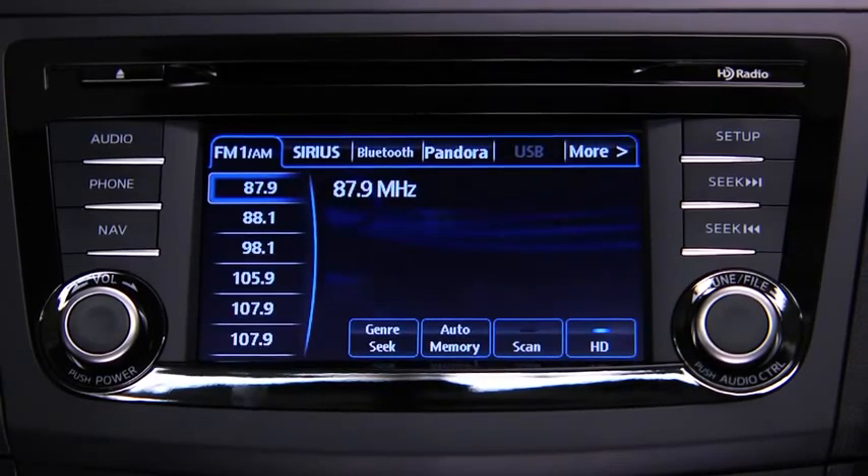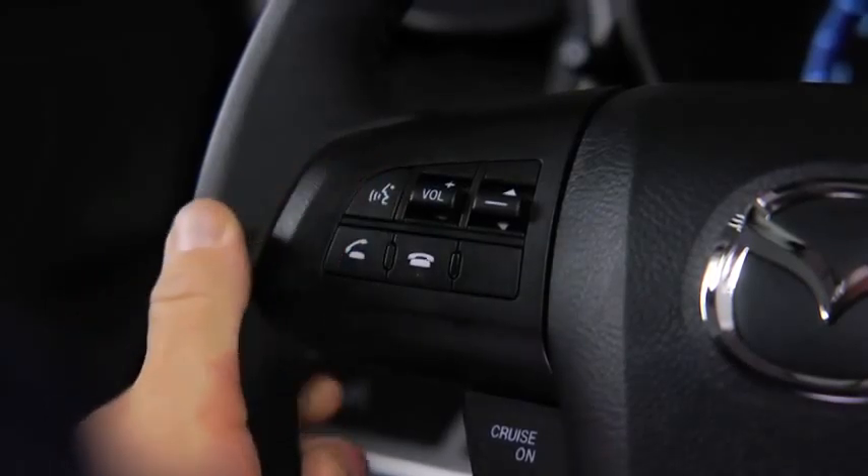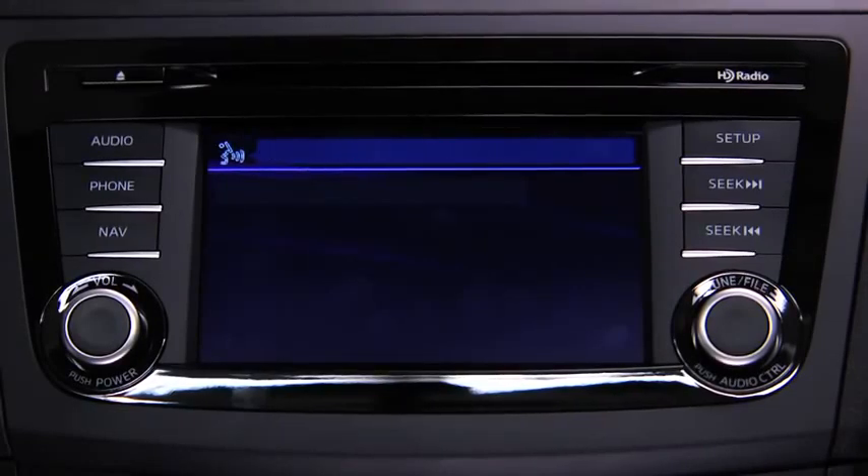To turn off the audio system, press the talk button. After the beep, say 'turn off audio.' The audio system is turned off.